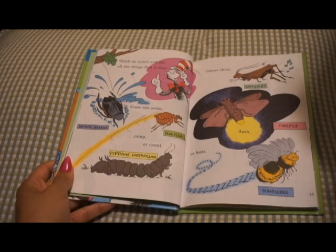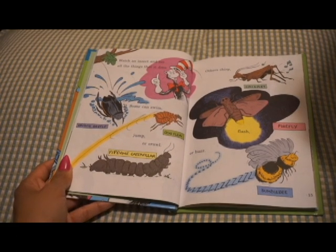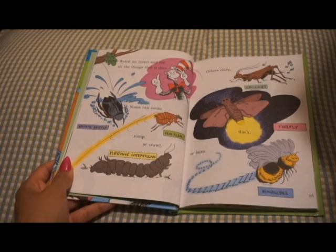Watch an insect and see all the things that it does. Some can swim, jump, or crawl. Others chirp, flash, or buzz.